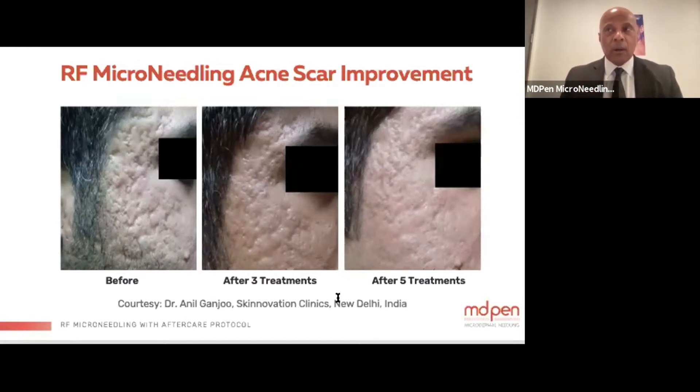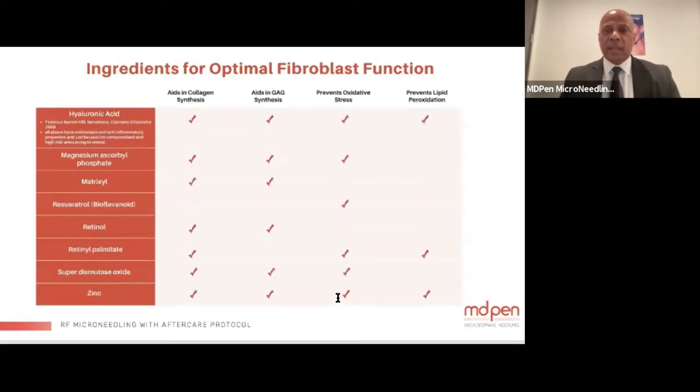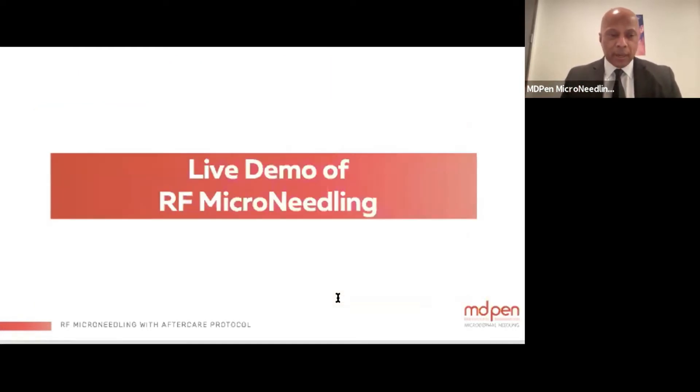Treatments are one month apart. Post-procedure, you want to protect the skin since we've put needles into the area, moisturize and hydrate it to address transdermal water loss, use something cool and soothing, and provide products that aid the road to recovery.